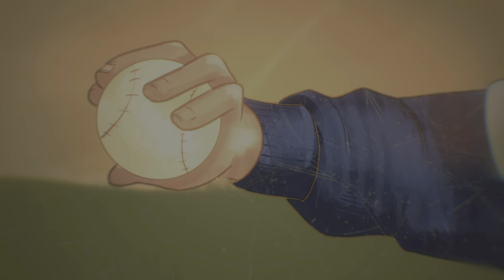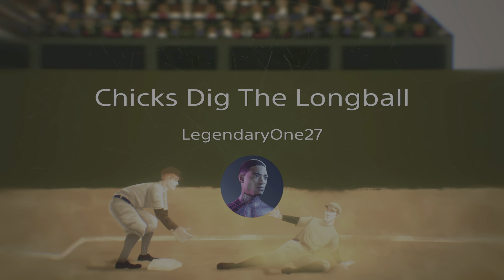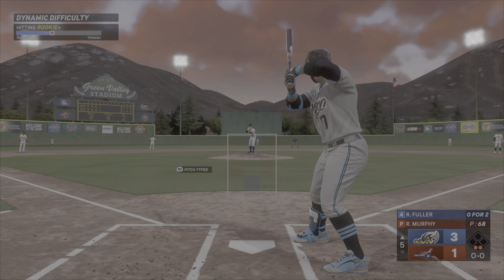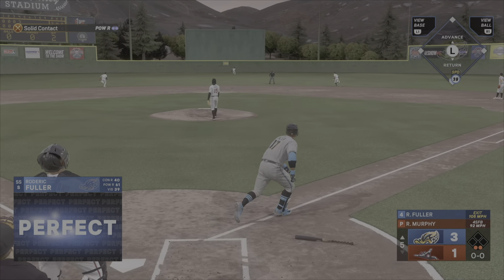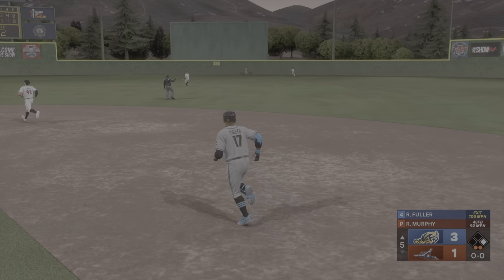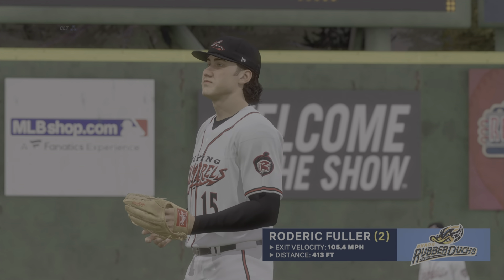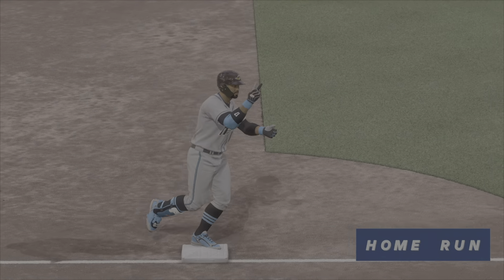Play ball. Two outs, bases empty. That one is absolutely crushed — pretty deep, and this one is gone. All muscle to center field. Second homer this series. It's 4-1. Always helps to pad the lead, and they did exactly that.